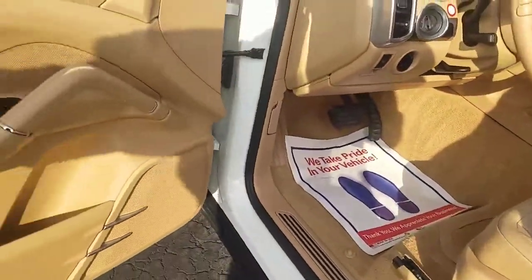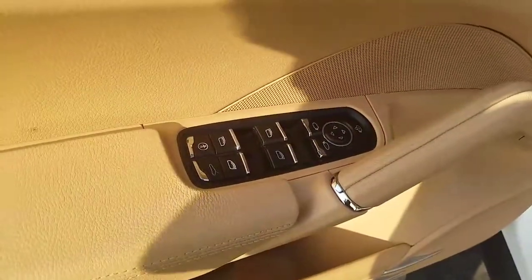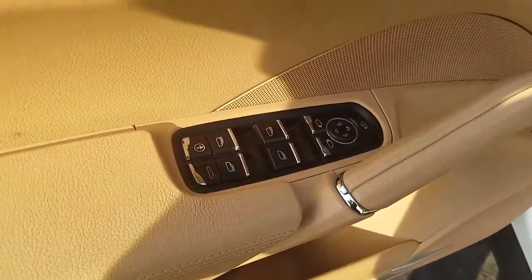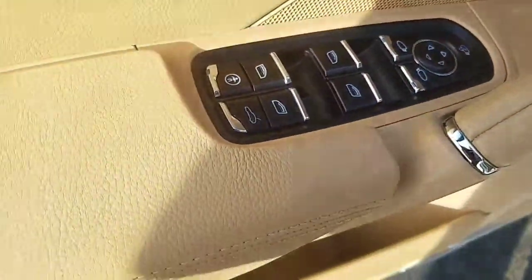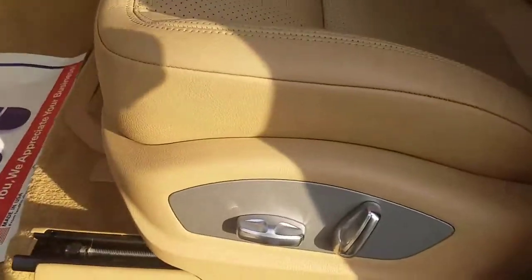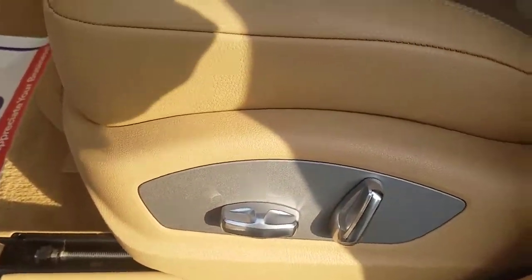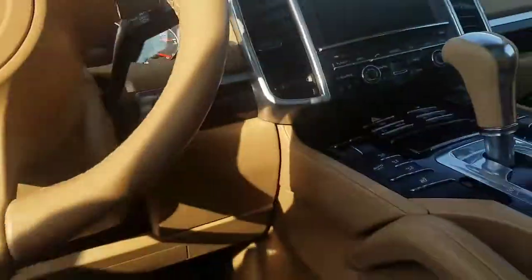Moving up to the driver's side, you get your power windows, locks, and mirrors. I believe the mirrors fold power too, which is quite nice. You also have a nine-way power seat.